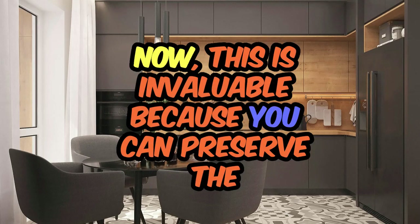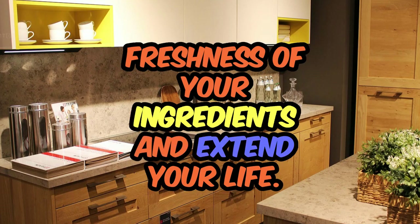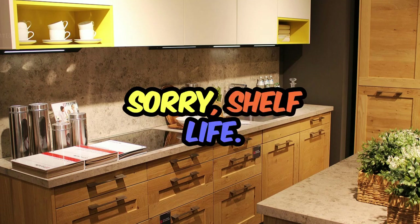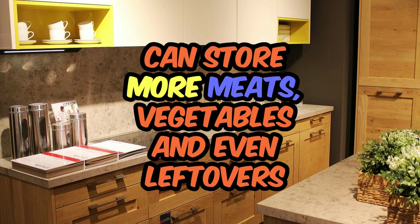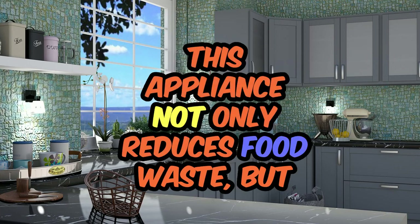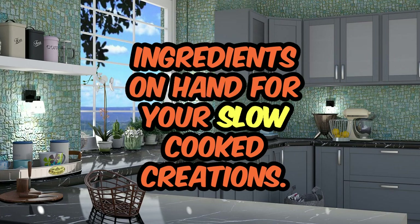And then there's a vacuum sealer. This is invaluable because you can preserve the freshness of your ingredients and extend their shelf life. By removing the air from the packaging, you can store meats, vegetables, and even leftovers for longer periods without compromising quality. This appliance not only reduces food waste, but it also ensures that you always have fresh ingredients on hand for your slow-cooked creations.